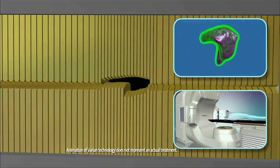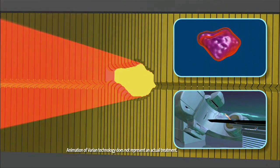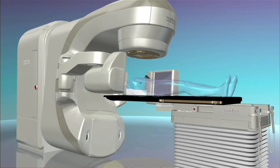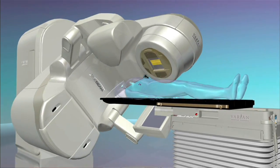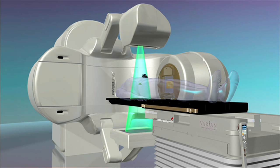Called the TrueBeam, it's recognized for its extreme accuracy. It can pinpoint tumors without harming any other organs that may surround it. It can cone down and focus the radiation beam with a tremendous amount of precision onto that tumor.